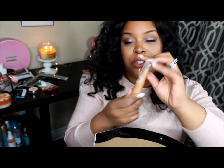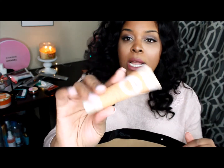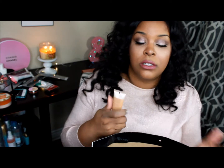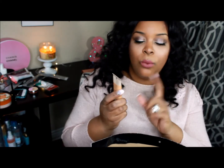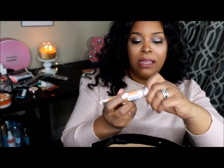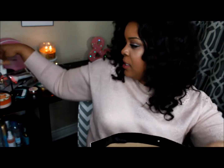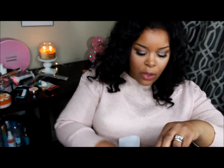I also picked up the new Maybelline Dream Velvet soft matte hydrating foundation in 92 Caramel. I wanted to see if it's anything like the new NARS Velvet Tinted Moisturizer, which is what I'm wearing right now — it's like a foundation but doesn't feel like one. The NARS is $44 and this is $8.40 or $8.99, so I'm wondering if this could be a dupe. We'll see!